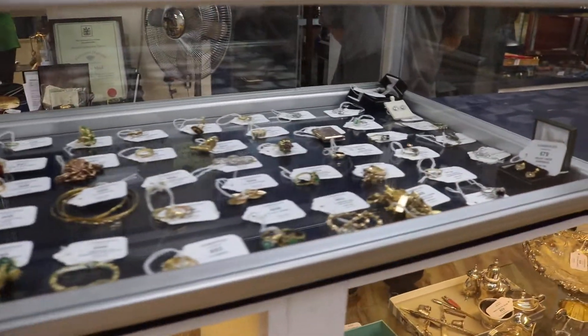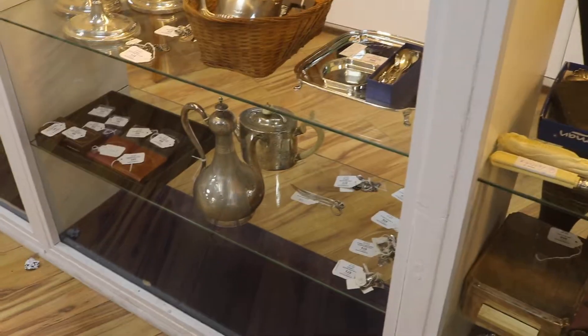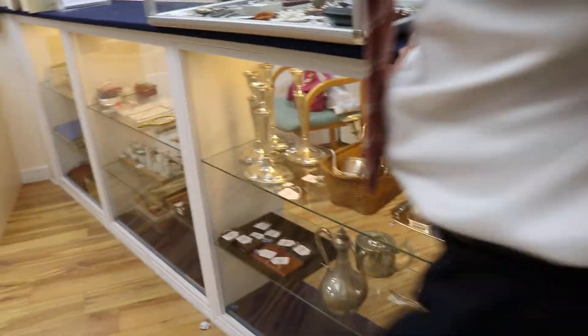And a good selection of silver. Looks like Roger's got about 60, 70 lots of silver or more down there. 82 in total — you counted them. Very good, excellent.